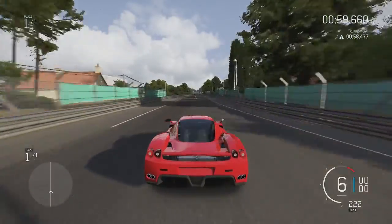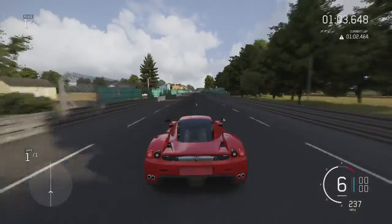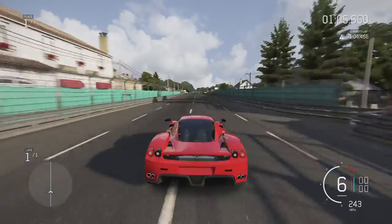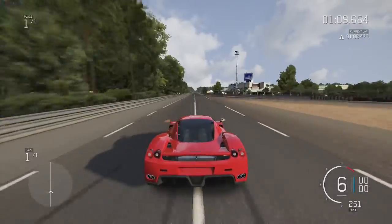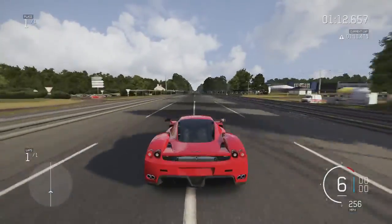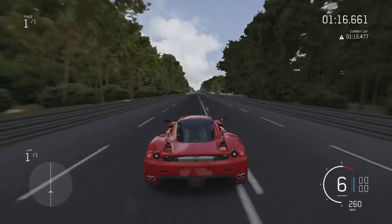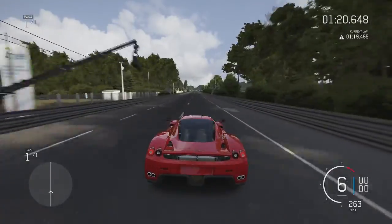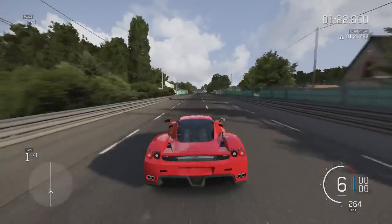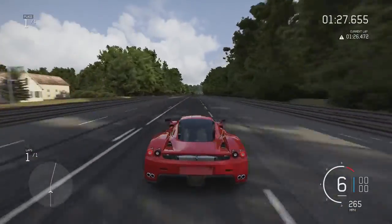We're already past its original top speed — that's 230. 240. Already past the 177 from the last episode. 255. 260. Come on, I've got much more to go.